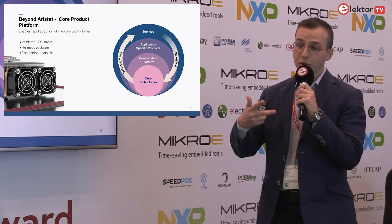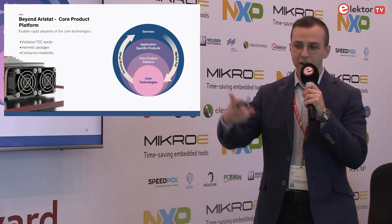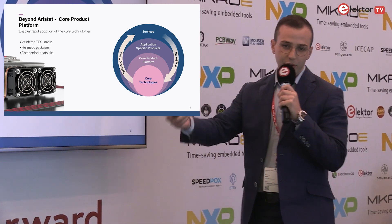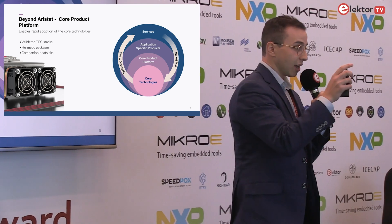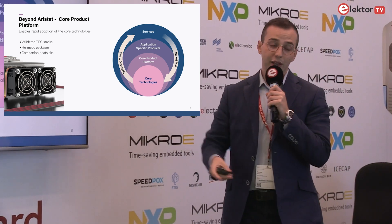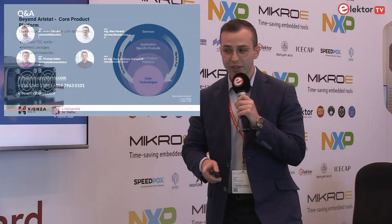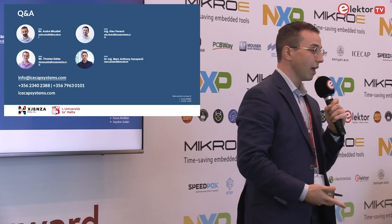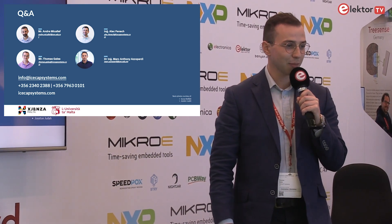In the future, we hope to also include application-specific products and service systems. While the Aristat controller can't be put into every product, we can integrate the IceCap core IP into someone else's product in a small and miniature way. Here today, we have the Aristat controller as well as the camera I mentioned earlier on our booth. We'll be happy to show it to you and discuss the opportunities with multi-stage thermoelectric cooling. Thank you very much, and thank you to Elektor for the opportunity.